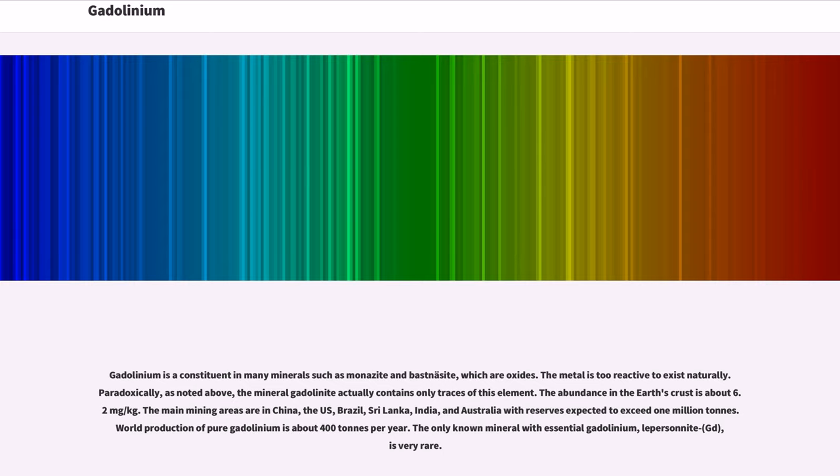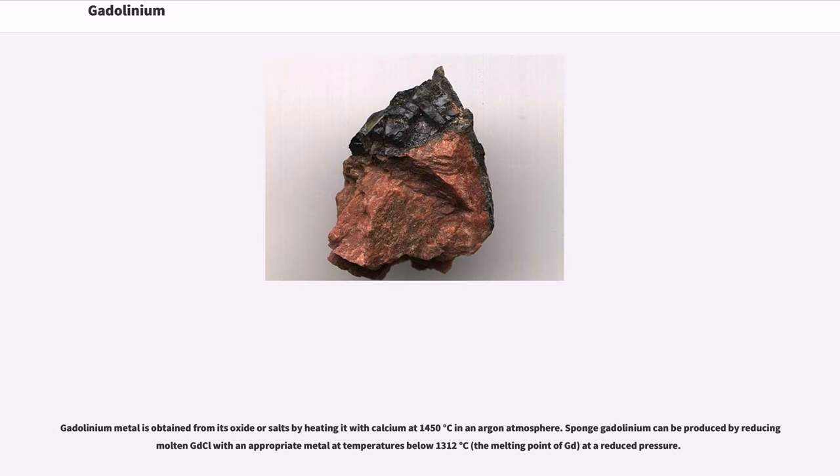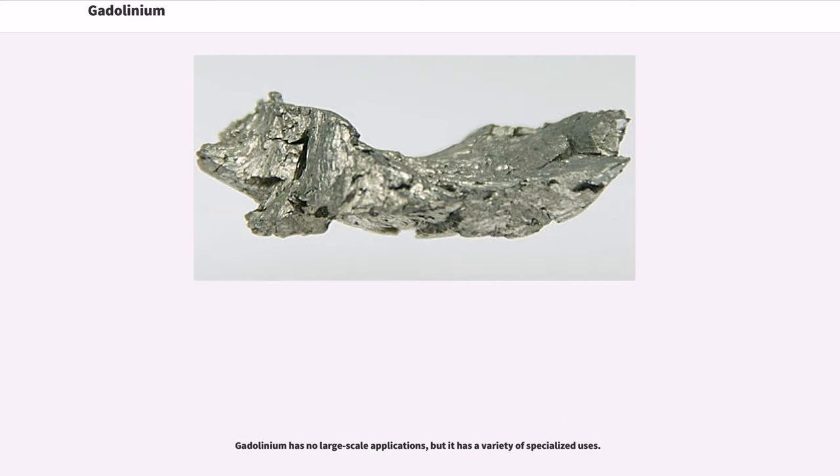The only known mineral with essential gadolinium, lecoqite-Gd, is very rare. Gadolinium is produced both from monazite and bastnäsite. Gadolinium metal is obtained from its oxide or salts by heating it with calcium at 1,450 degrees Celsius in an argon atmosphere. Sponge gadolinium can be produced by reducing molten GdCl₃ with an appropriate metal at temperatures below 1,312 degrees Celsius, the melting point of Gd, at a reduced pressure.